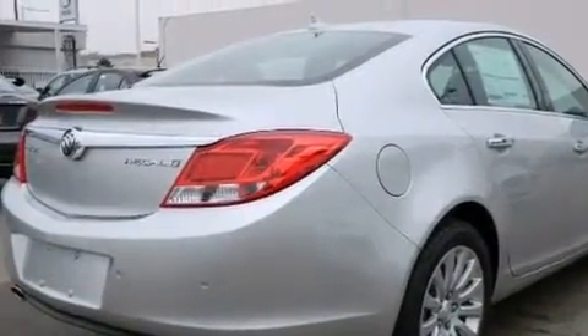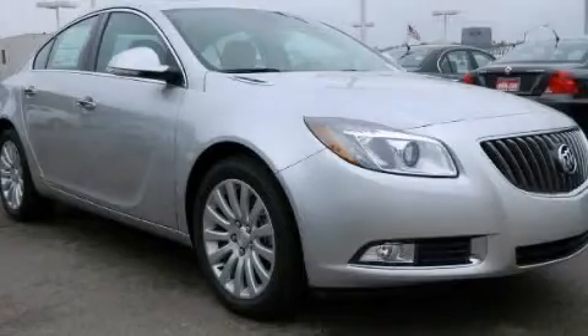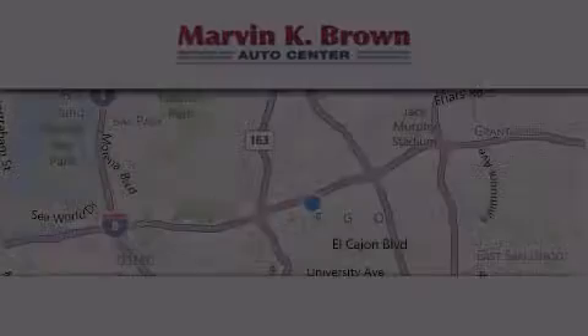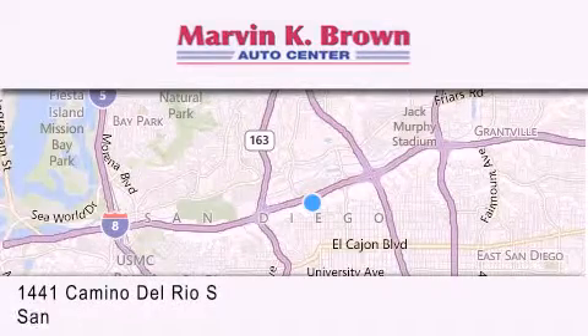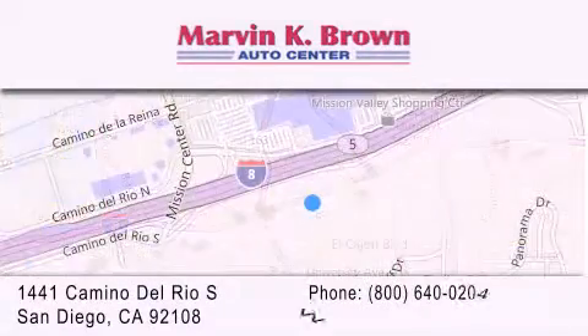Contact us today and schedule your opportunity to see this vehicle in person. Thank you for considering Marvin K. Brown for your next new or used vehicle. We have been serving the San Diego area for over 60 years.